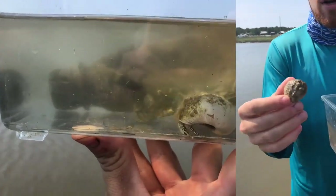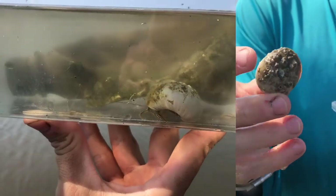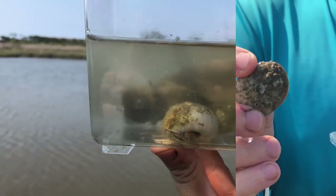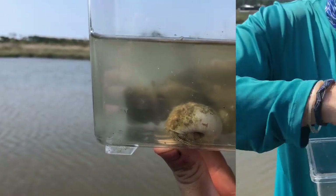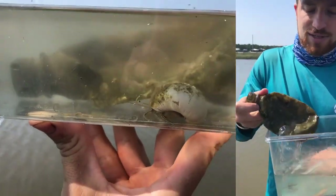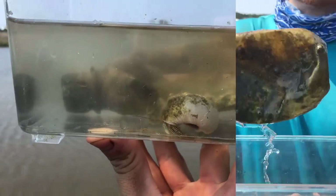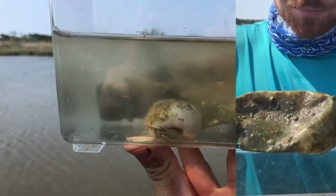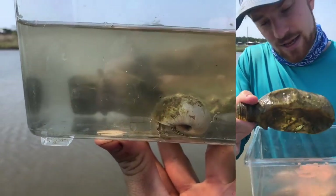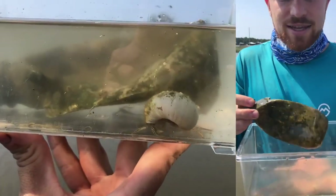You can see one more animal using this shell as its home. On top, these are another type of crustacean — these are all barnacles. You can also see barnacles growing on this piece of trash, or marine debris, which is not something we want to find in our marsh. You can see a lot of different barnacles on it, a lot of plants, and potentially some more animals growing on or inside of it.